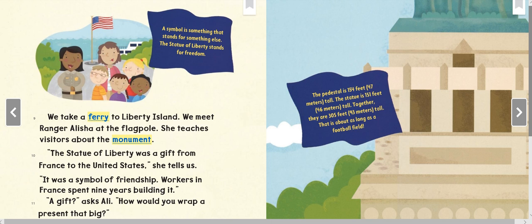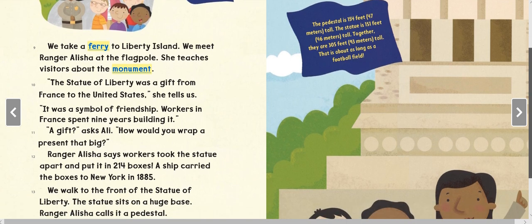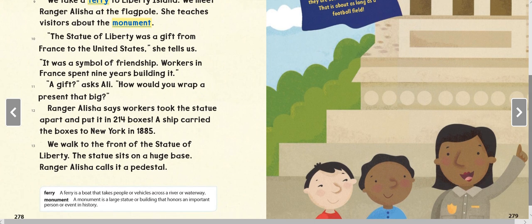'Workers in France spent nine years building it.' 'A gift?' asks Ali. 'How would you wrap a present that big?' Ranger Alicia says workers took the statue apart and put it in 214 boxes. A ship carried the boxes to New York in 1885. We walk to the front of the Statue of Liberty.